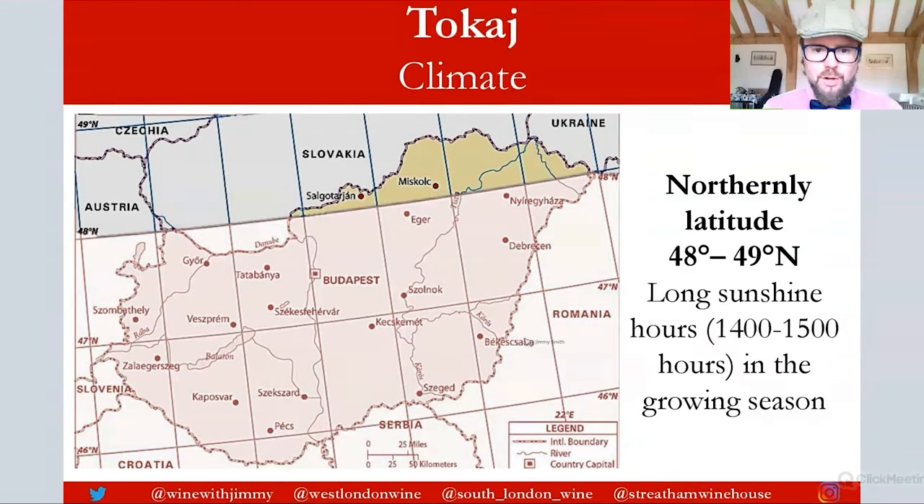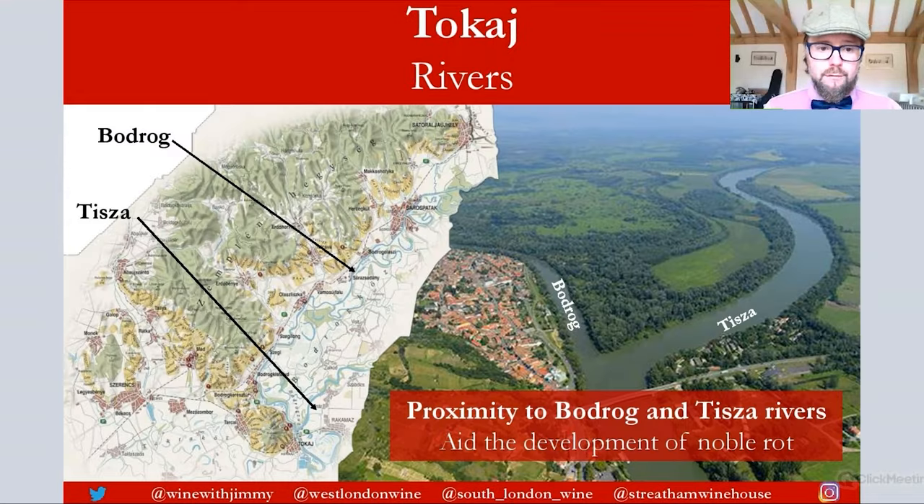Looking at latitude, here is another map of Hungary. I've highlighted the area between 48 and 49 degrees north, which covers most of northern Austria — the Niederösterreich section — most of Slovakia, and the northern parts of Hungary, including the Tokay region. Tokay sits mainly around 48 degrees north, extending towards 49. At this northerly latitude, due to the Earth's tilt, summers have long sunshine hours of between 1,400 and 1,500 hours, providing a great opportunity for ripeness.